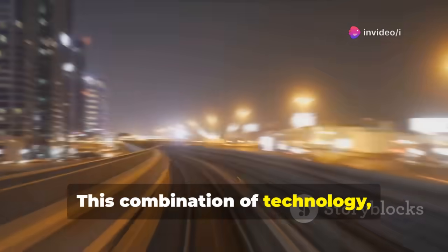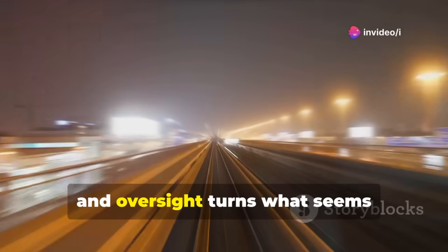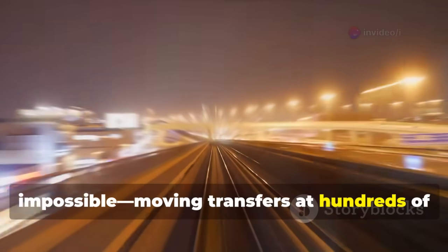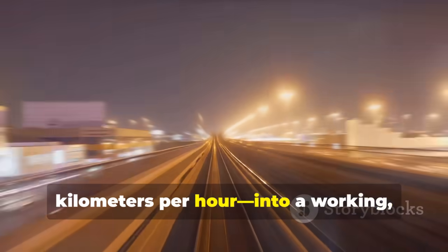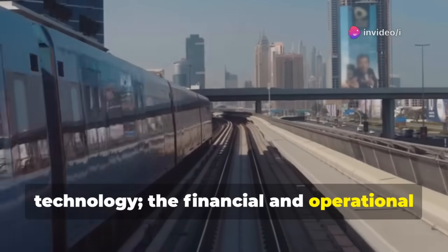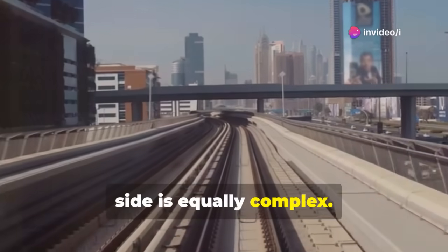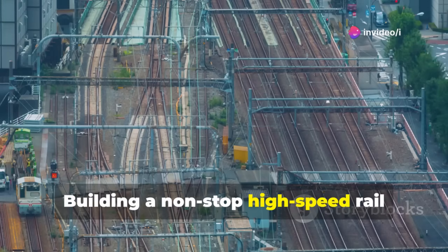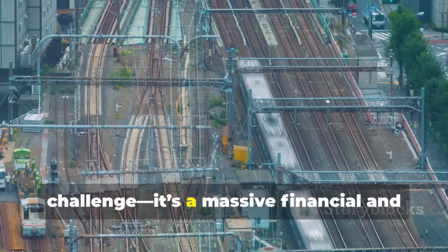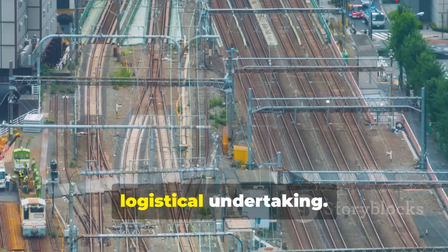This combination of technology, precision, and oversight turns what seems impossible — moving transfers at hundreds of kilometers per hour — into a working, safe reality. But the challenges don't end with technology. Building a nonstop high-speed rail system isn't just a technical challenge; it's a massive financial and logistical undertaking.